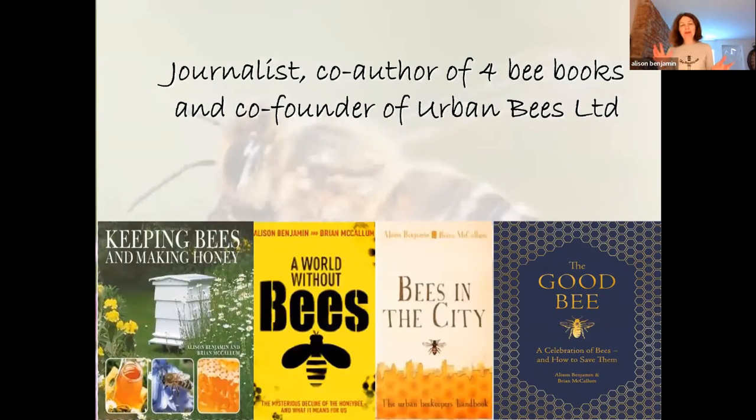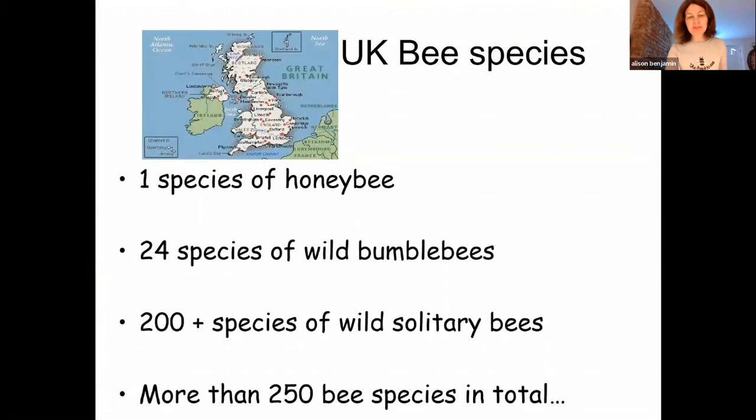A little bit about me: I'm a journalist and co-author of four bee books — the latest one, 'The Good Bee,' one of you will be able to win. I'm co-founder of an organization called Urban Bees, which I set up with my husband a number of years ago to help educate people and to work with communities and companies in London to really help bees to thrive in towns and cities.